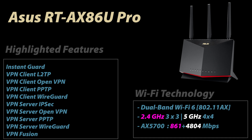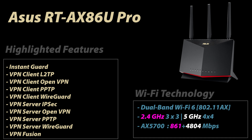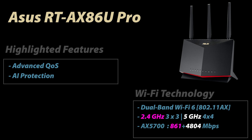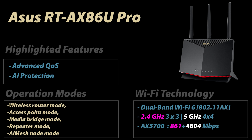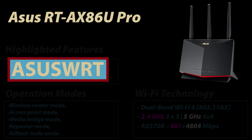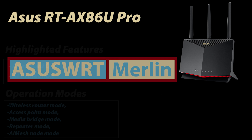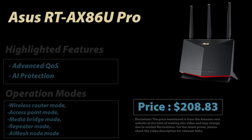It comes with great ASUS features including many VPN server and client options, advanced quality of service, and advanced security called AI Protection, along with many different operation modes. ASUS WRT firmware comes with tons of features, and on top of that this router even supports ASUS WRT Merlin — a third-party firmware with even more advanced features.